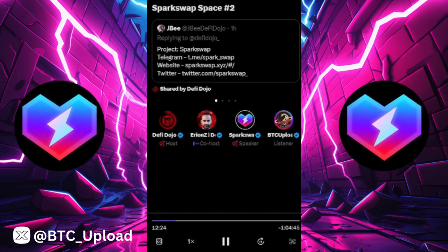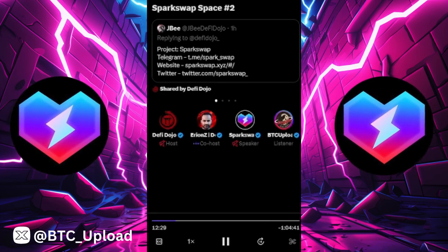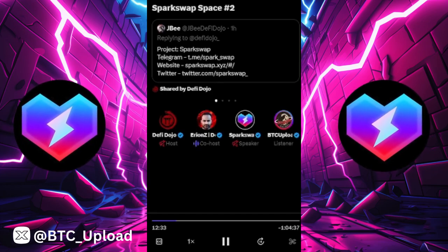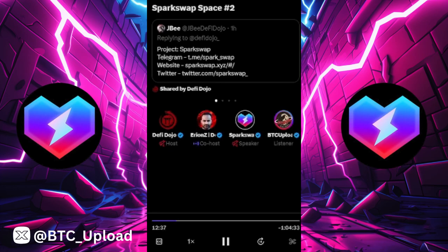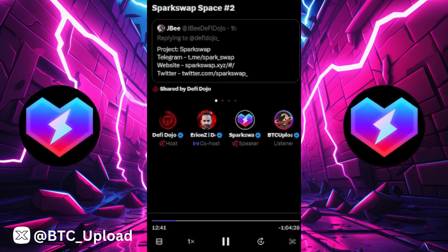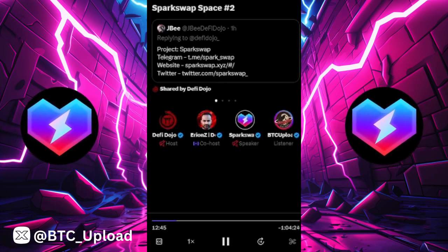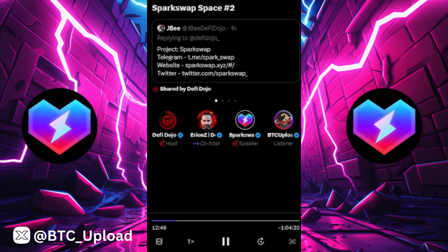DEX Finance was part of the Spark ecosystem — we had them back in October or November for a mega space. They had a really great product, and it's really nice to see you guys working together and Spark Swap utilizing their tools.